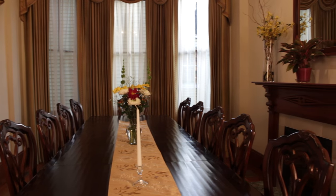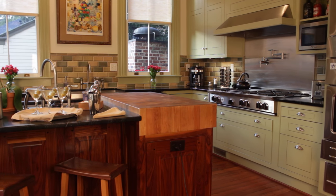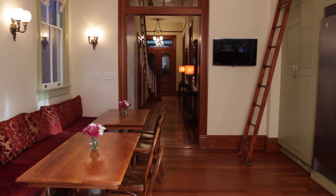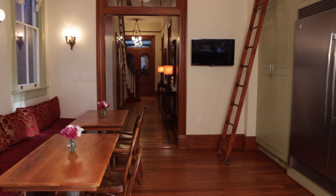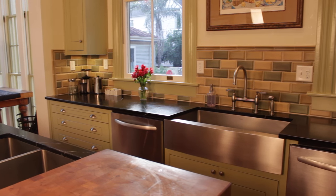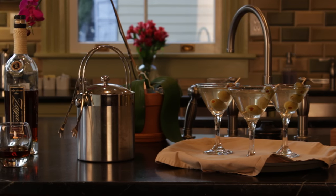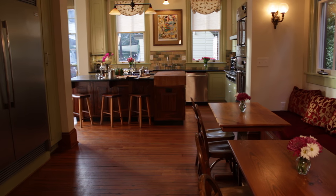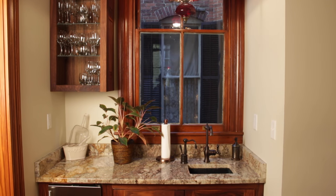The fully equipped, spacious, gourmet kitchen and casual dining area is designed for lingering over a casual brunch or coffee, and is equipped with state-of-the-art appliances. Guests are welcome to whip up their own gourmet meals and snacks, and the Whitman team will stock the refrigerator, bar and pantry with all your favourites.